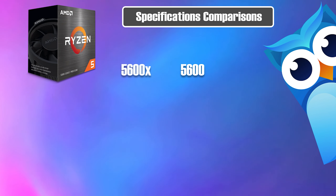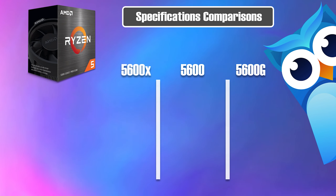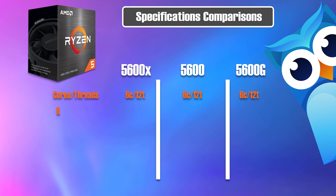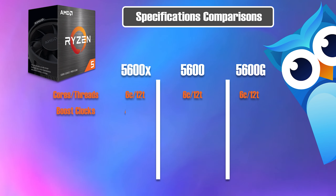Comparing the 5600X, the 5600, and the 5600G — all three have six cores, all three have 12 threads. Base clock is not too important because this just goes to the efficiency of the TDPs. However, boost clock is important because the higher the frequency, the better the gaming experience, especially if you're looking at this for a gaming purchase.